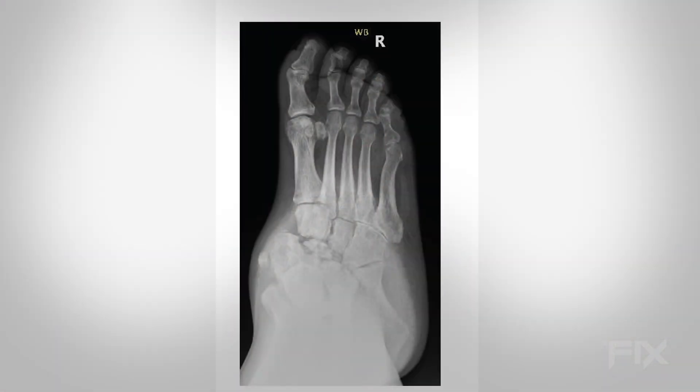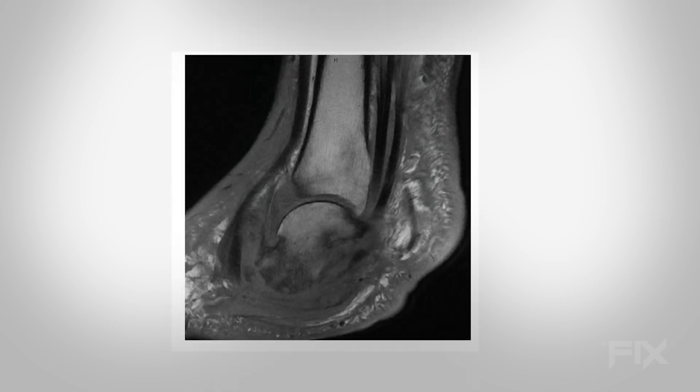Yeah. So, this gentleman came to me as a third or fourth opinion after he'd been told that losing his leg would be the easiest thing for him. He had a pretty aggressive deformity where he was more or less walking on the bottom part of his ankle with his heel bone to the side of his leg. When a patient comes in with a big deformity — and I'm assuming there was no infection at this time — what does this deformity do for him walking-wise, functionally, and what are our worries if we leave it alone?